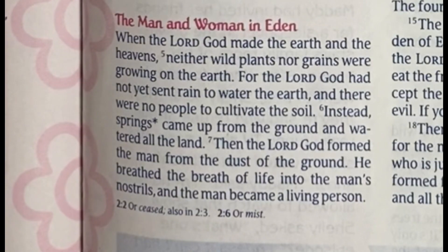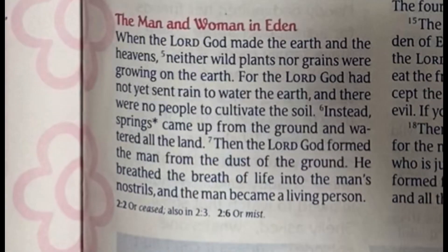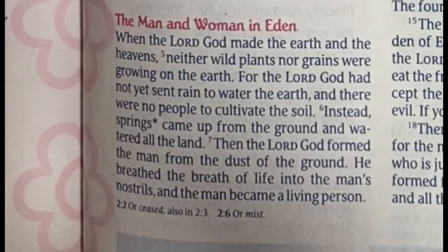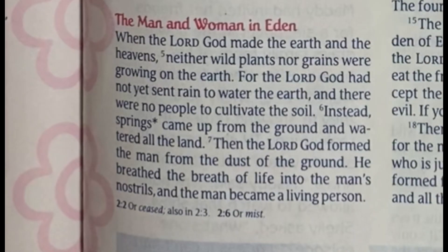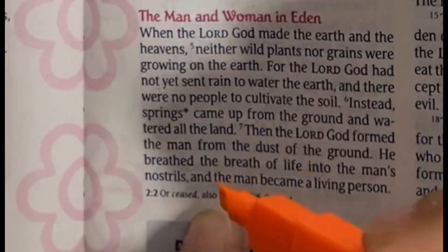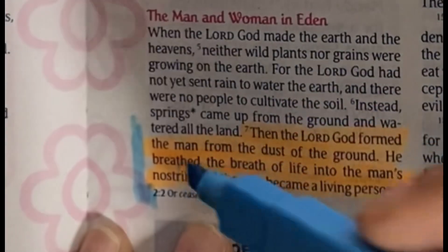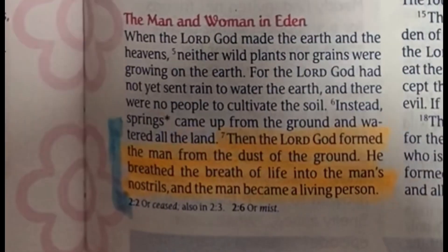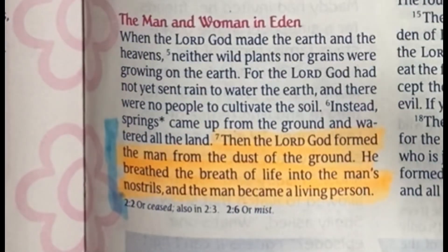Verse 7 reads: 'Then the Lord God formed the man from the dust of the ground. He breathed the breath of life into the man's nostrils and the man became a living person.' This sticks out as an attribute of God — it shows that God created man out of nothing. But this also summarizes the importance of the creation of man. Since this is chapter 2 about how man was created, I want to highlight the summary using orange. Because this can also be an attribute of God, I'm also going to highlight it in blue.